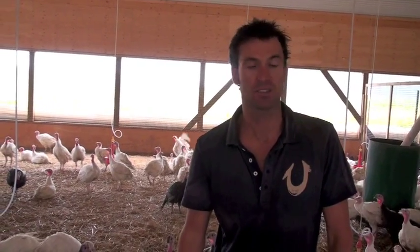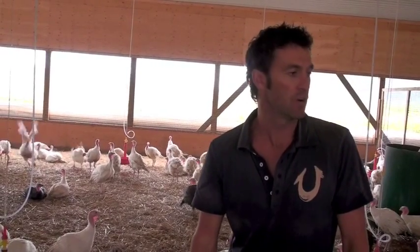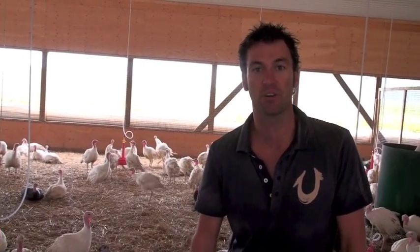Thanksgiving and Christmas coming up, so it's time to talk turkey. I thought it would be a great opportunity to show you guys how our turkeys are being raised. Our turkey breeder just outside of Fergus, Ontario.